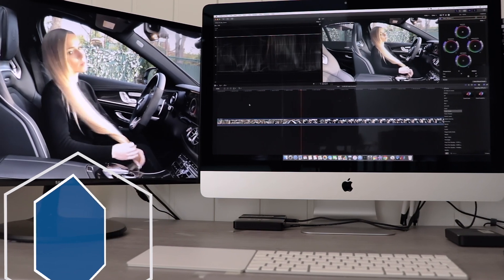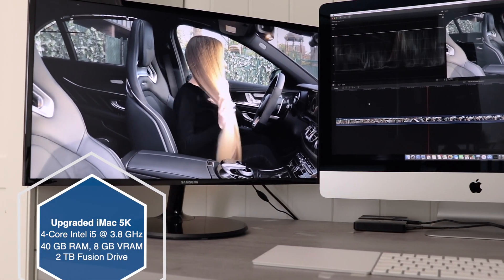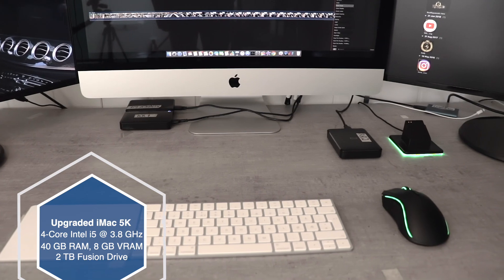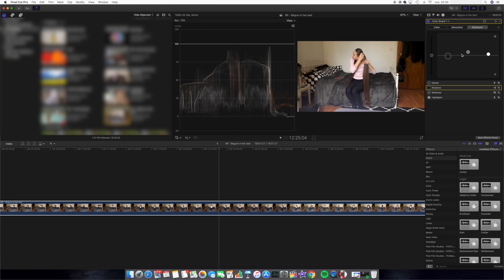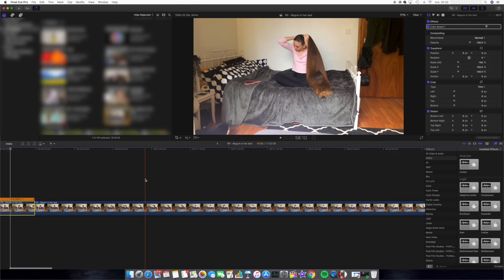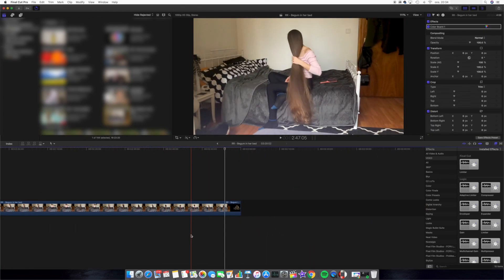We are upgrading to a similar iMac 5K but with a 4-core Intel i5 at 3.8 GHz, 40 GB of RAM, 8 GB of VRAM, and 2 TB of storage. We are editing on Final Cut Pro 10, which is an amazing video editing software. We have also invested a lot into powerful software plugins to make sure our videos are top notch.